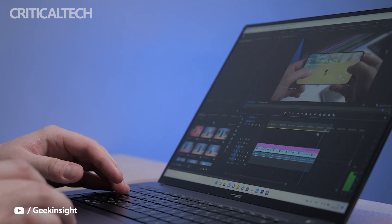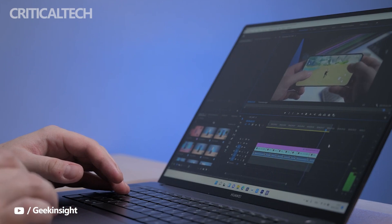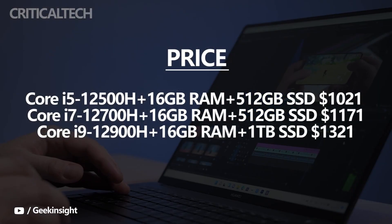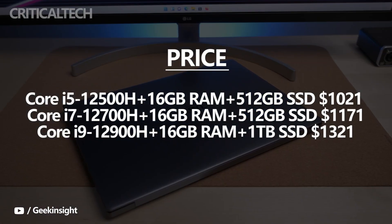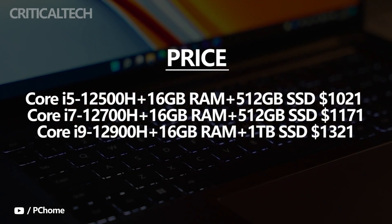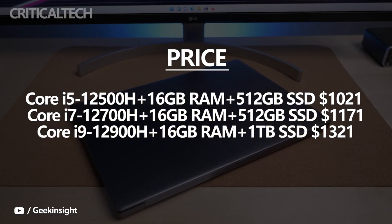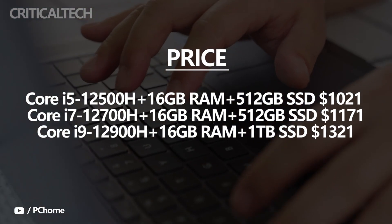The Huawei MateBook 16s is equipped with three Intel 12th Gen Alder Lake processor configurations, and the pricing for each configuration during the pre-order promo is as follows. There's no dedicated GPU option for the Huawei MateBook 16s, meaning all processor models rely on Intel's Iris Xe integrated graphics for GPU performance.